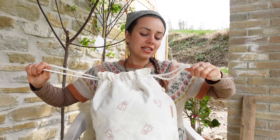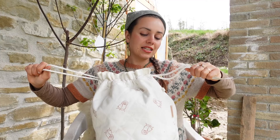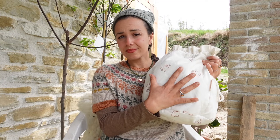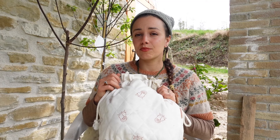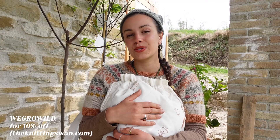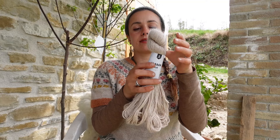I absolutely love it. I kept my project and yarn in this beautiful bag by The Knitting Swan — a one-woman business where she designs and makes all the knitting bags and accessories herself. It's probably one of the best knitting project bags I own, and she was kind enough to offer a discount: write 'wegrowwild' at checkout for 10% off.